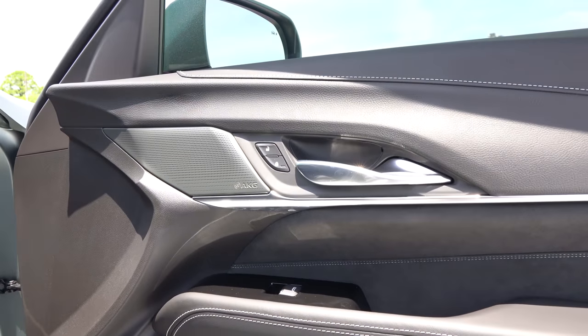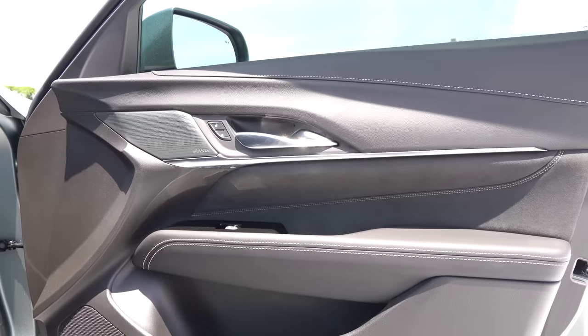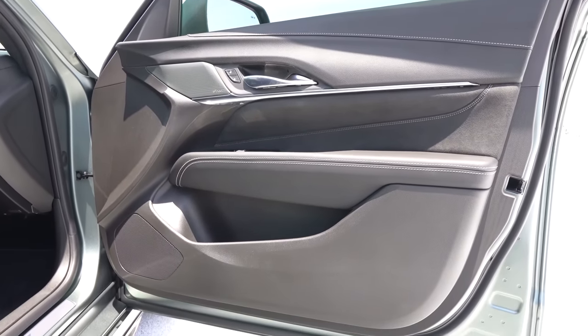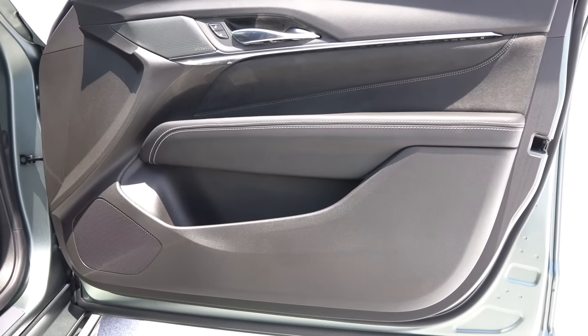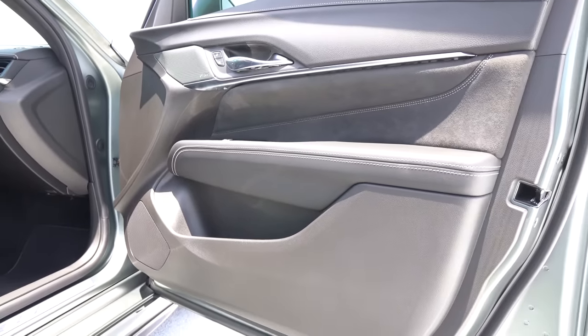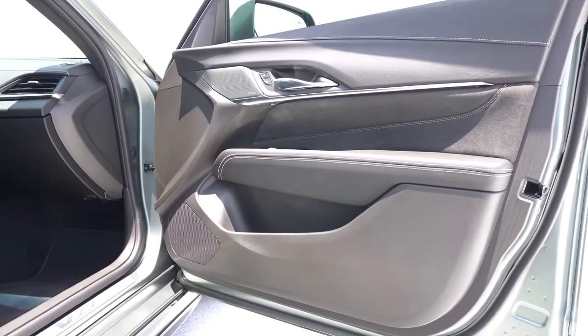A little bit of Alcantara, a little bit more leather. The door pocket is on the tighter side — maybe just one Big Mac and a large fry, and that's it. You might be able to squeeze in a bottle of Coca-Cola, but that's going to be pushing it.